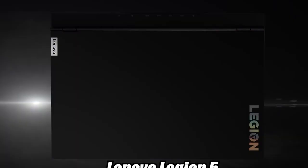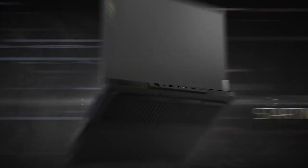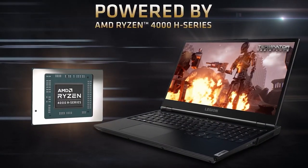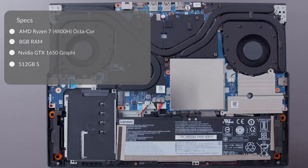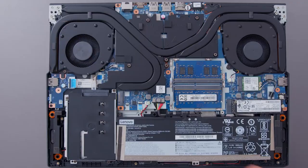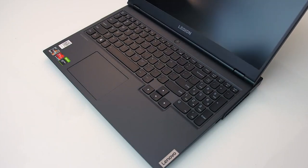Next on my list is the Lenovo Legion 5. This laptop kind of reminds me of a Razer Blade but different. The design gives off the vibe that you spent a little money and it doesn't look cheap — it's made out of a hard plastic material. The Legion 5 is a really powerful laptop and comes with the AMD Ryzen 7, an octa-core processor, which should handle a lot of plugins and VSTs. It comes with 8 gigabytes of upgradable RAM, an NVIDIA GTX 1650 graphics card, and a 512-gigabyte upgradable SSD.